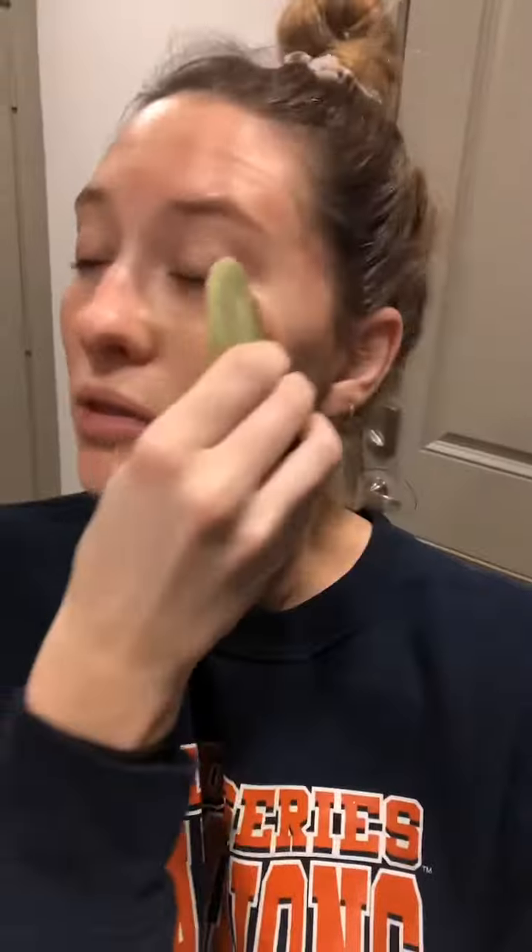Time to jade roll — favorite part of the day! You're supposed to do about five to ten strokes in one area. It's cooling, it's lifting, it helps with lymphatic drainage in the face and blood circulation. The cooling stone from keeping it in the freezer helps with de-puffing. It's basically a win-win, but putting on the moisturizer and oils before helps the stone slide over the face and not tear or be tough on your skin.